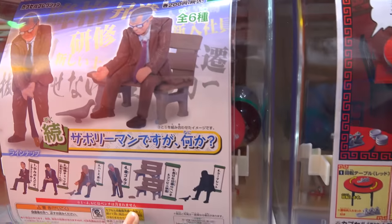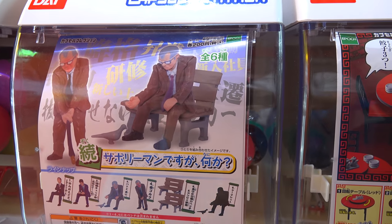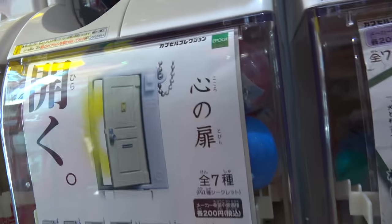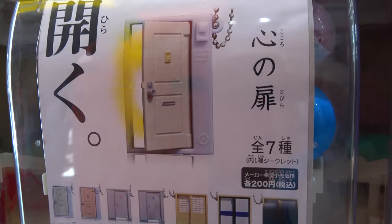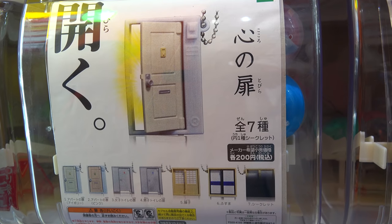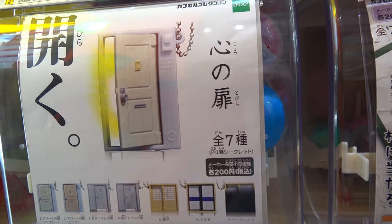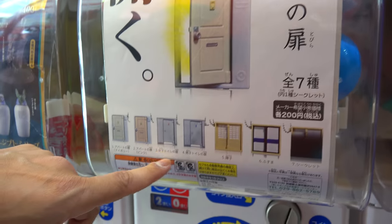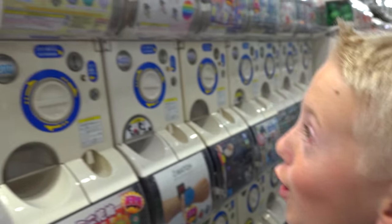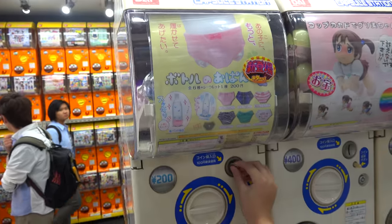These are old guys who are sitting on benches — a series on old guys feeding. That series is great, that's one of my favorite series. What do you think this door with the bad smells coming out is? It says Hiraku. These are just restroom doors — a women's bathroom, a men's bathroom, an apartment door. I think I know what to get first: water bottle underwear for 200 yen. Water bottle underwear — I've always wanted that. How did they not have that in America?